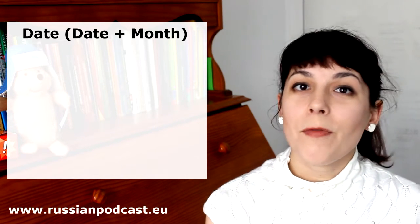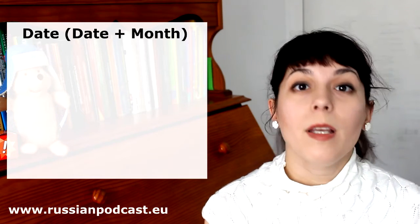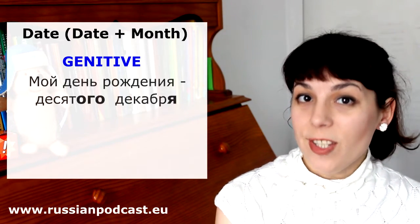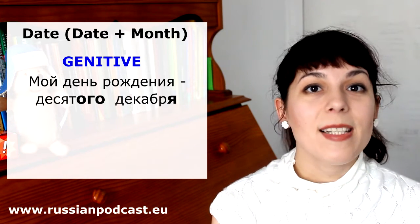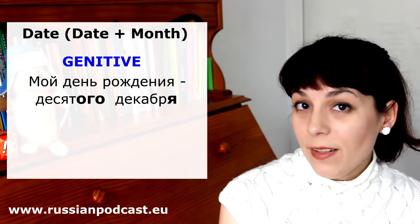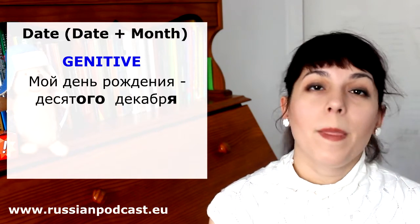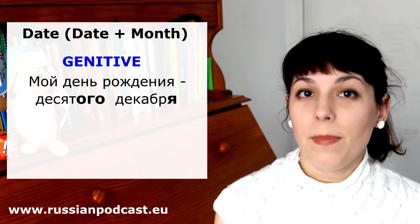So what do we say in Russian? When you want to say, for example, 'my birthday is on the 10th of December,' we are going to use the genitive — genitive singular. Мой день рождения 10 декабря. So you see, 10-го — it's the adjective form of the number. Plus декабря — the month is in genitive too. 10 декабря.